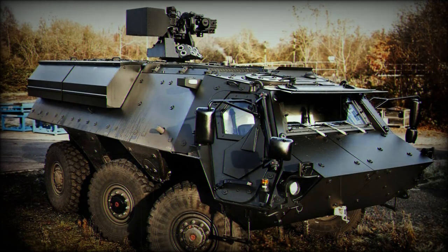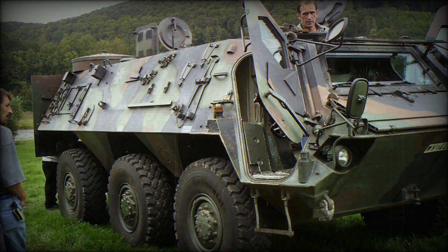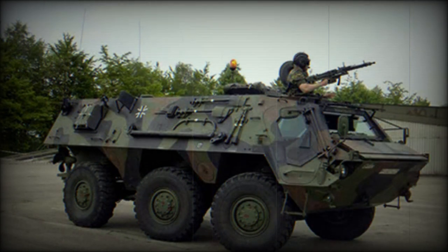From its origins as a load carrier, the fully amphibious TPZ-1 has been modified to meet many other requirements — one being as an APC capable of carrying up to 14 troops seated individually in the load compartment, though the German Army limits the number of troops carried to 10. A total of 996 Fuchs armored vehicles of all versions were delivered to the German Army between 1980 and 1986.